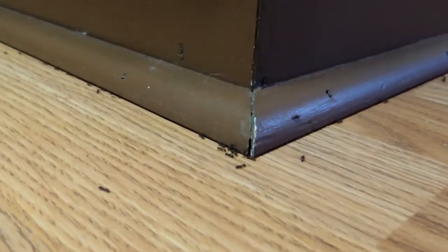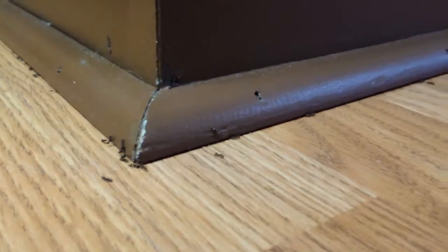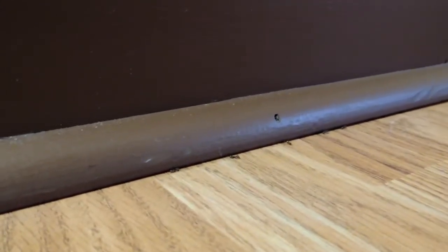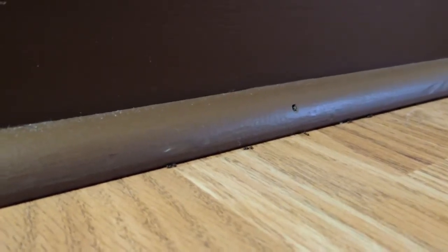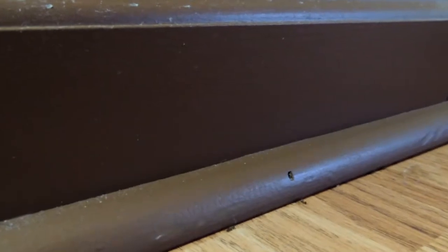They're pretty fascinating though. I could just go along and kill them all right now, but they're not really hurting anything — they're not getting in the cupboard that I know of. So I'm just gonna see what happens here. Silly little ants thinking they can invade my house — I'll show them! It's pretty crazy how many are in that trap.